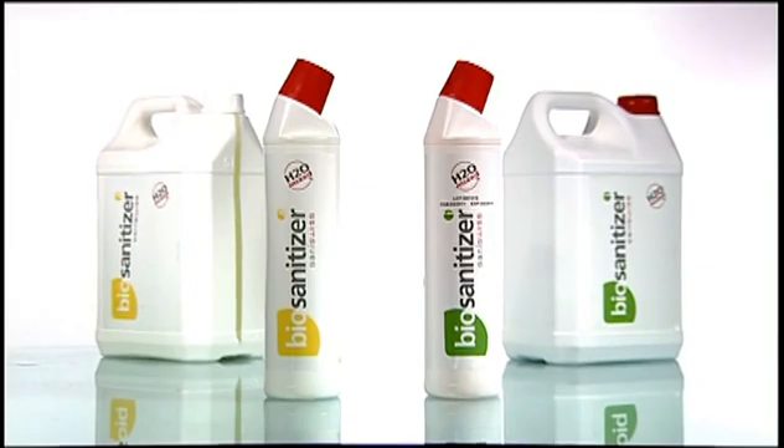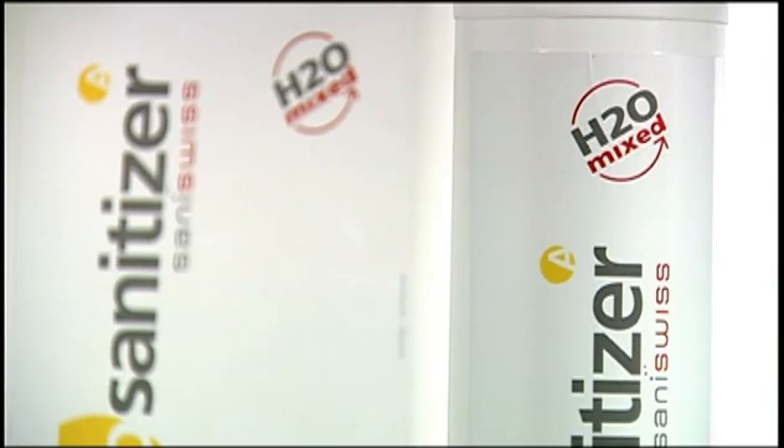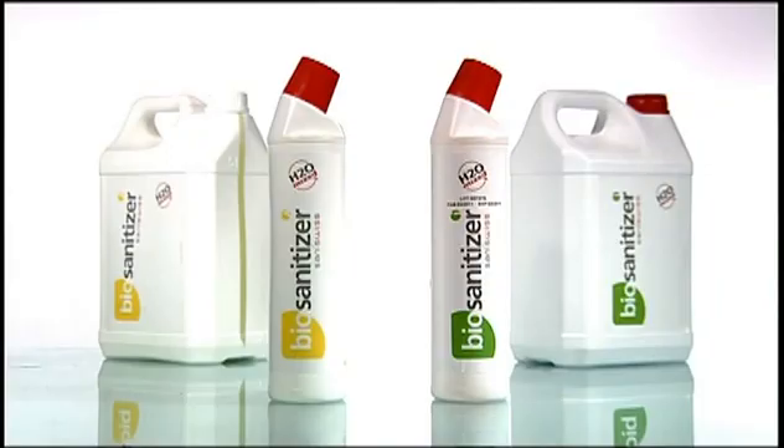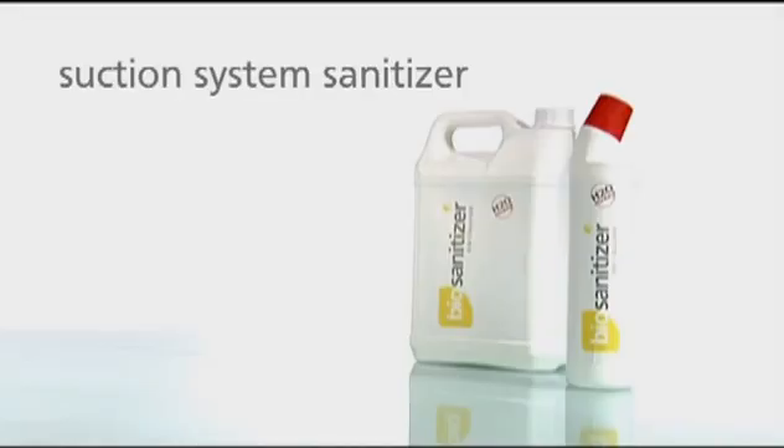The complete Santa Swiss range of biosanitizer includes automatic surface disinfection for the dental practice, impregnated wipes and spray for surfaces, skin moisturizer, hand sanitizer, instrument sanitizer, and suction system sanitizer.